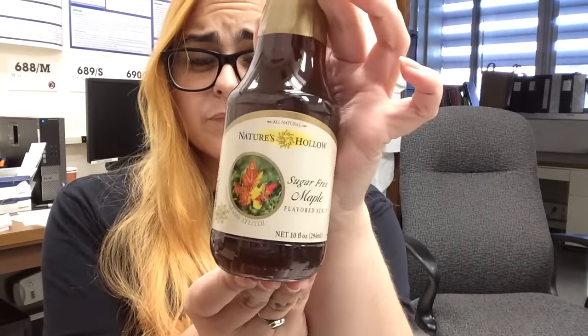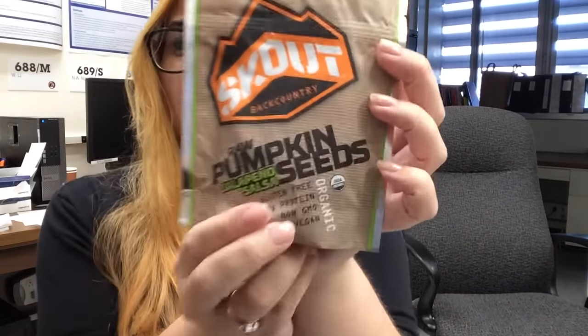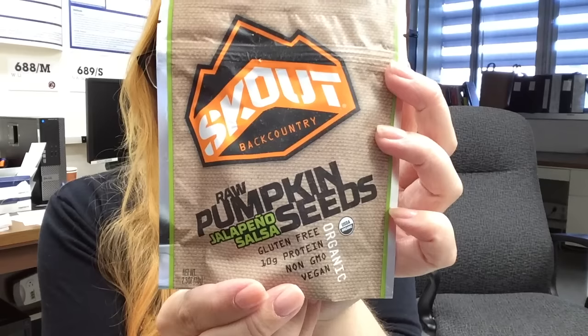If you do net carbs — I do not — that would be only 2 grams of net carbs. I recently stumbled across a recipe for carrot cake protein pancakes from the World According to Eggface blog; I'll link the recipe down below. I'm gonna try those and put this syrup on there and let you guys know how it is.